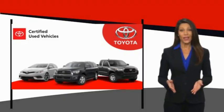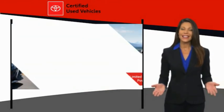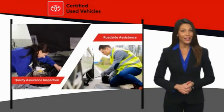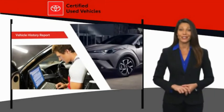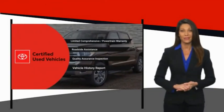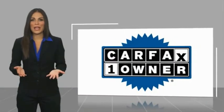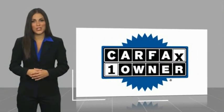We know that the idea of buying a used Toyota is attractive to you. After all, getting a high-quality, low-mileage Toyota at a great price is a smart move. That's why we created the Toyota Certified Used Program. It's the smart choice. This is a one-owner vehicle with a Carfax Vehicle History Report.